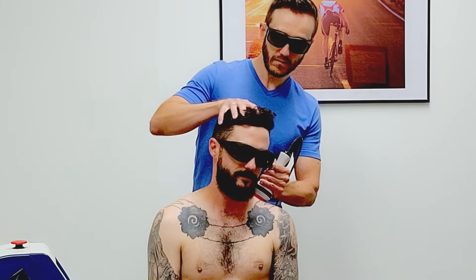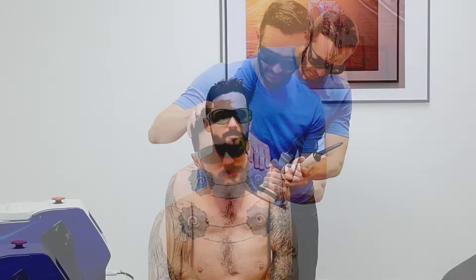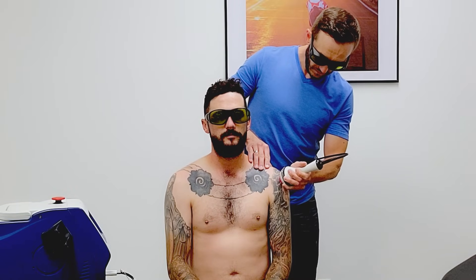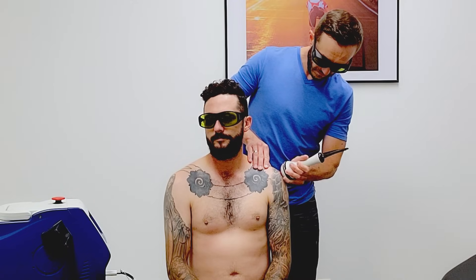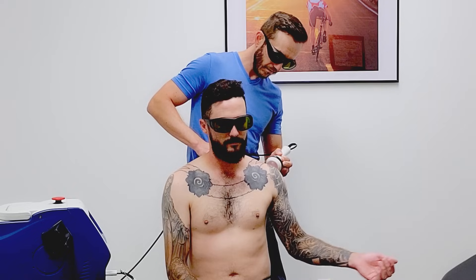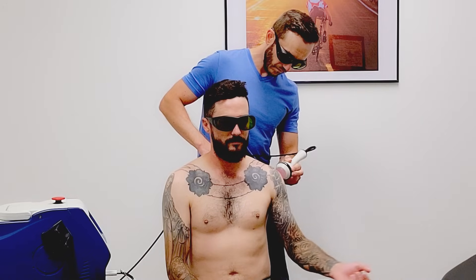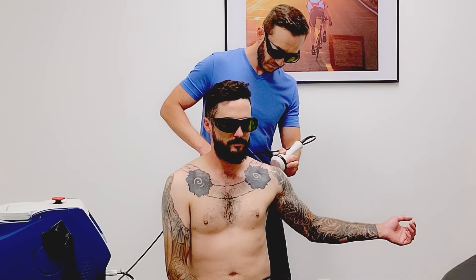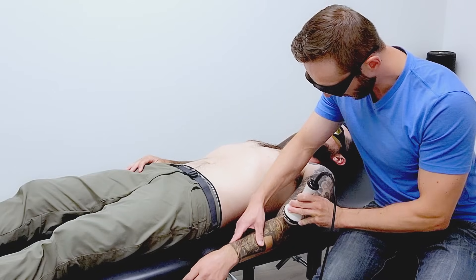Depending on the exact depth of the injury and the size of the area, treatment times may vary. A treatment for something close to the surface of the skin, like plantar fasciitis or Achilles tendonitis, usually requires a treatment that only lasts 5–10 minutes. Treating deeper structures such as the hip joint in someone with hip osteoarthritis, or someone with a deep muscular injury, may require a treatment time that takes up to 20 minutes with a deep tissue class 4 laser machine.